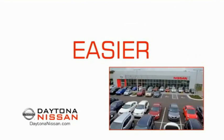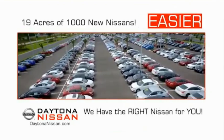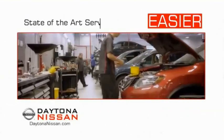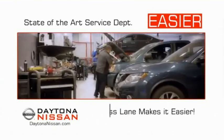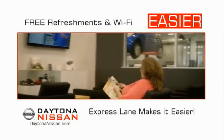The all-new Daytona Nissan — we make it easier. Easier because 19 acres of 1,000 new Nissans means we have the right vehicle for you. Easy to own because every new Daytona Nissan comes with a lifetime warranty. Easy to service because the state-of-the-art facility and express line makes servicing any vehicle easier. Easy to enjoy free refreshments and Wi-Fi while the kids play — waiting is quick and easy.